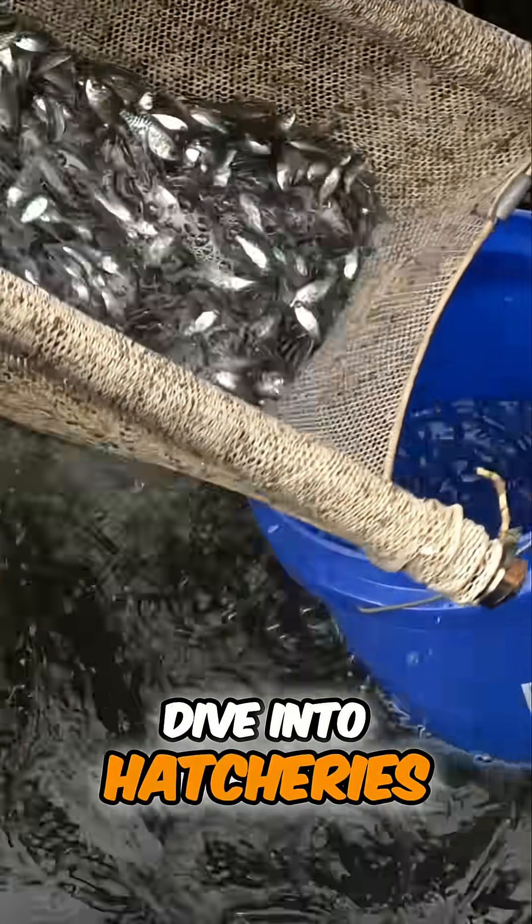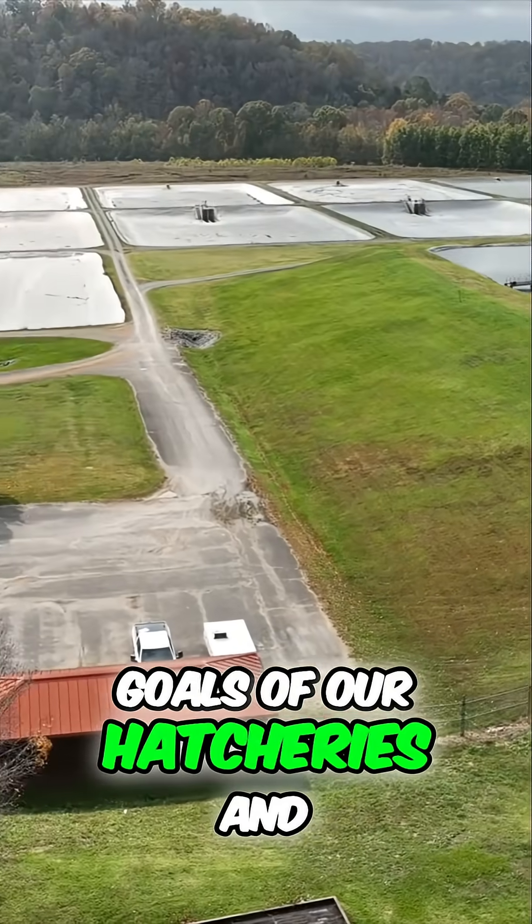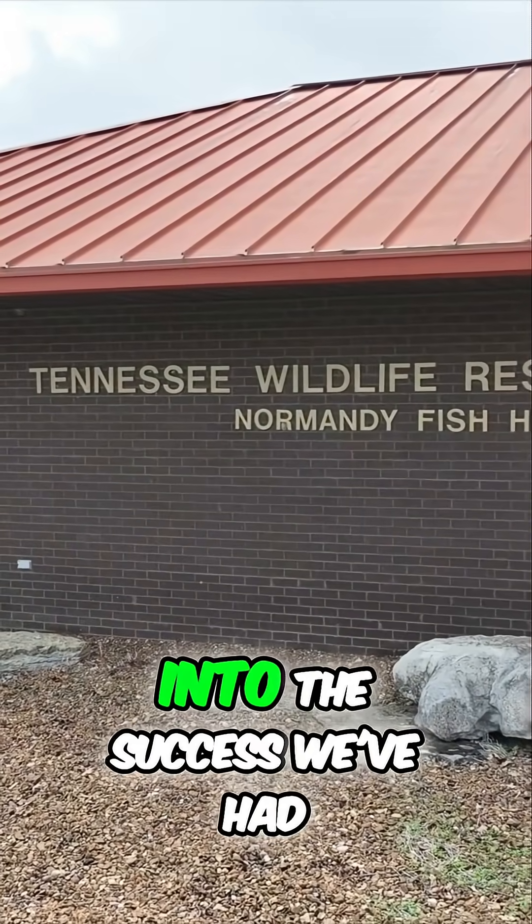I first wanted to dive into hatcheries, just kind of do an overview of hatchery production, maybe some of the goals of our hatcheries, and then we'll dive into the success we've had.